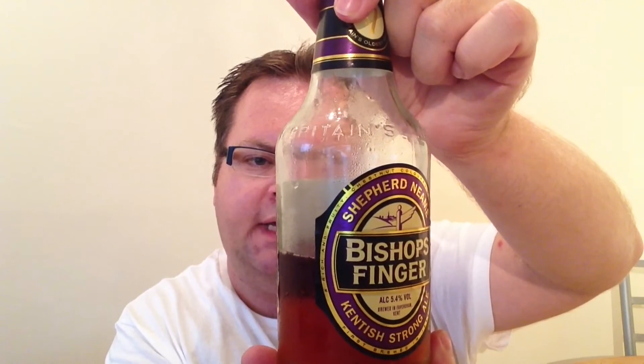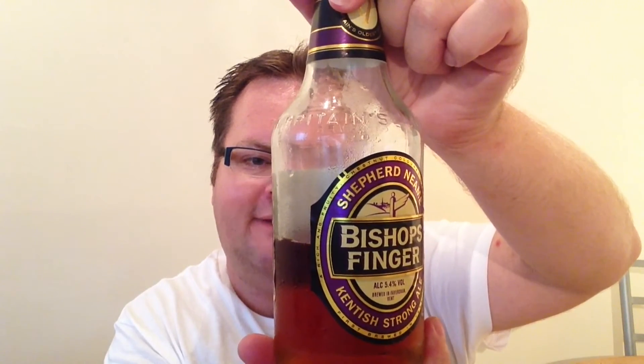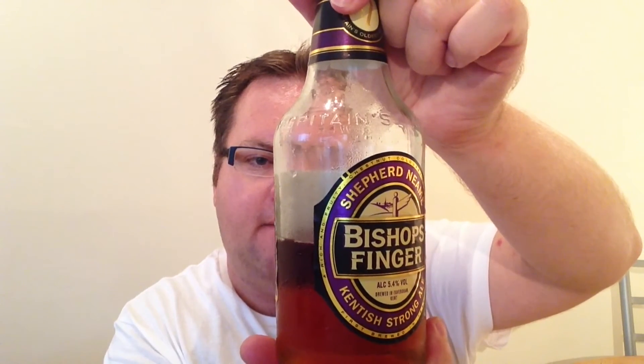Before I give this a score, just to explain the name — Bishop's Finger. A classic Kentish strong ale, it takes its name from an ancient signpost on the Pilgrim's Way, pointing pilgrims to the shrine of Thomas Becket at Canterbury Cathedral. For those of you who know your English history, Thomas Becket was famously killed — 'who will rid me of this meddlesome priest,' or something like that. Please look it up — it's one of those things you get taught in history here in the UK at school.